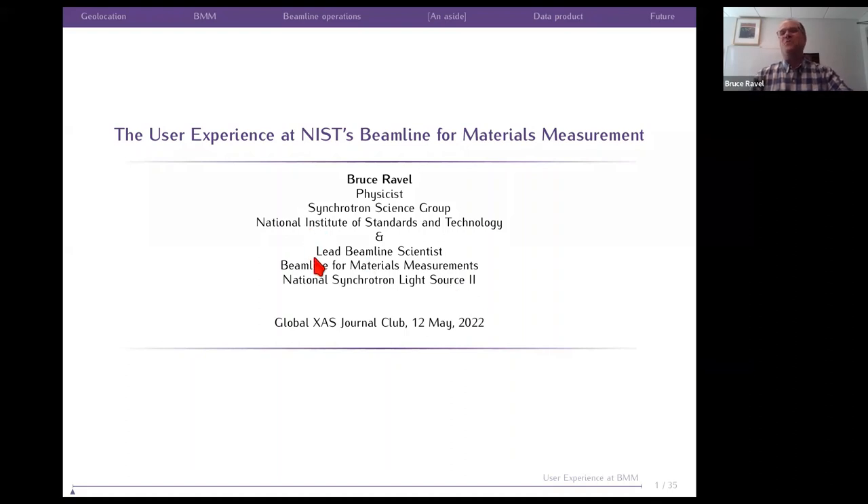I'm in a funny position. I work for NIST but I work at Brookhaven. I'm a physicist at the National Institute of Standards and Technology, which is a part of the United States Department of Commerce. And I'm the lead beamline scientist at the Beamline for Materials Measurements here at NSLS2. I know that this being the Global Excess Club, we have people from everywhere here, so I wanted to start with a little bit of geolocation to make it clear where my beamline is on all the length scales.